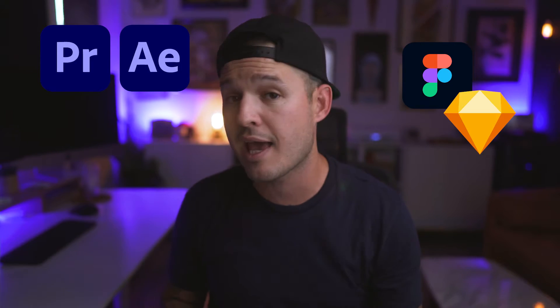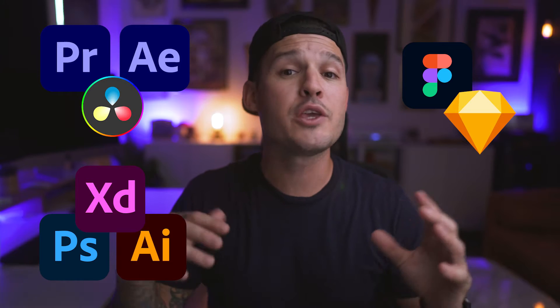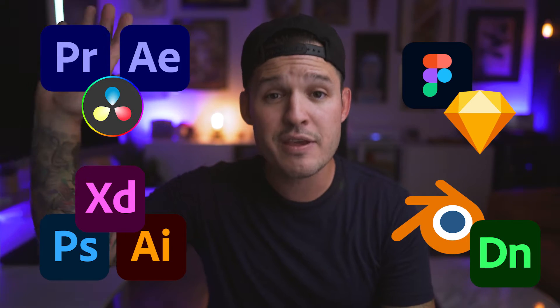I do a lot of web design, UI design, UX design, graphic design, and because I have a YouTube channel, I end up doing a lot of heavy video editing and animation. I use tools like Adobe Premiere Pro, After Effects, Figma, Sketch, Photoshop, and DaVinci Resolve. I also use 3D tools like Blender and Adobe Dimension — so I go from very easy, quick stuff to very heavy, power-intensive work. You're gonna have to figure out who you are, what you do, and make your own conclusions.